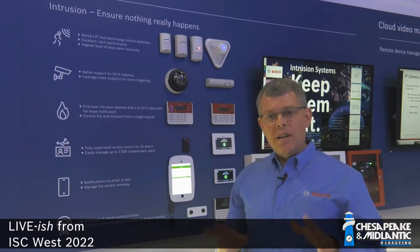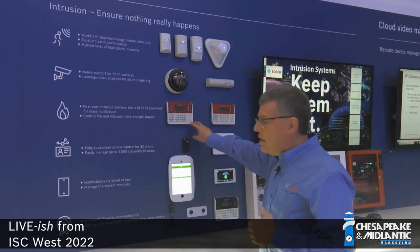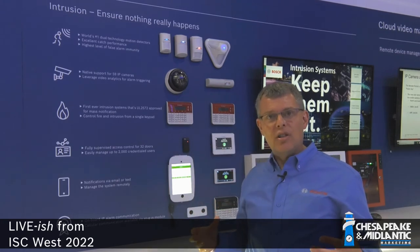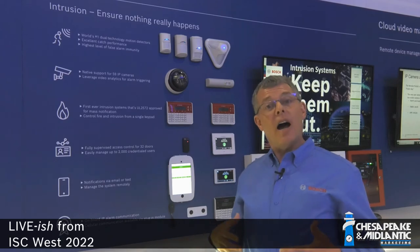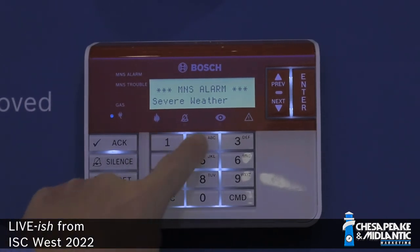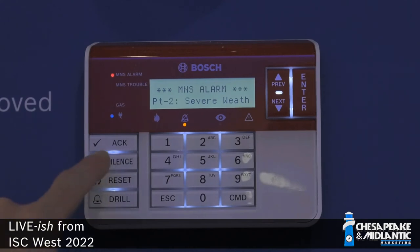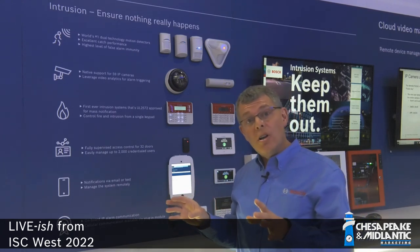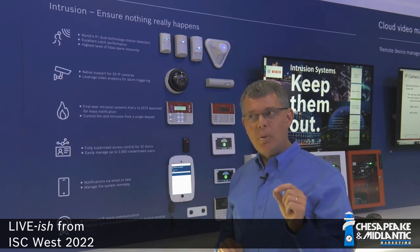A new feature with Bosch intrusion systems is the support of mass notification for public address. When connected with our Presenza public address systems, you can actually have a UL2572 approved mass notification system. This is a new keypad that goes along with that — it's our B926M, and it's designed specifically for mass notification events. If I were to activate a mass notification event, for example there's a severe weather event that the occupants of the building need to be aware of, I activate that with a pull station or perhaps that button, and you can see that this severe weather alarm has been activated. I can go up here, I can silence that alarm and clear that when it's all clear, right from that keypad. It allows us to have an intelligent system to control the activation and reporting of these events and connect to our Presenza public address system.